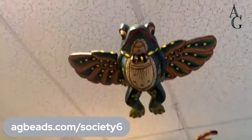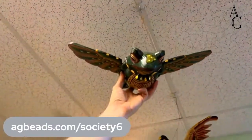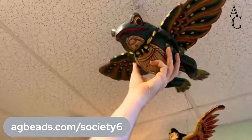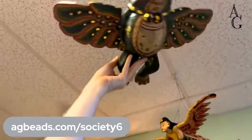Look at this big one up on the ceiling. That's a heavy one — it might be one of the more expensive ones.